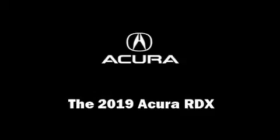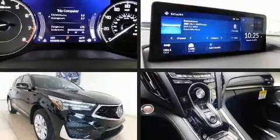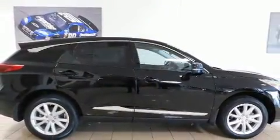You can expect a lot from the 2019 Acura RDX. It features a front-wheel drive platform, an automatic transmission, and a 2-liter four-cylinder engine. A turbocharger is also included as an economical means of increasing performance.